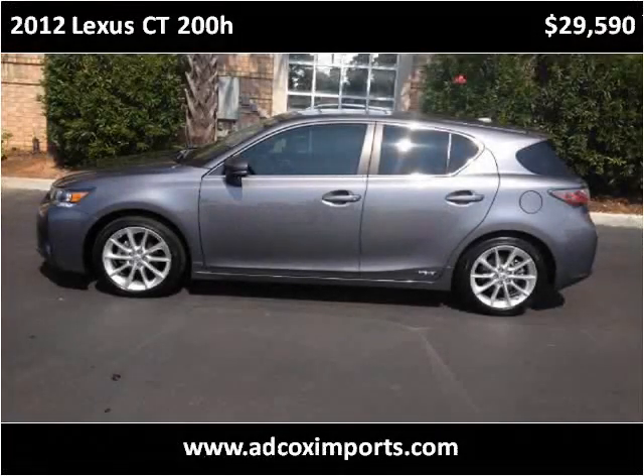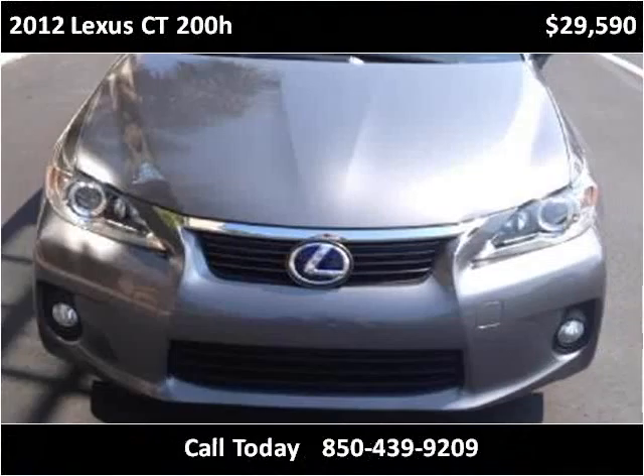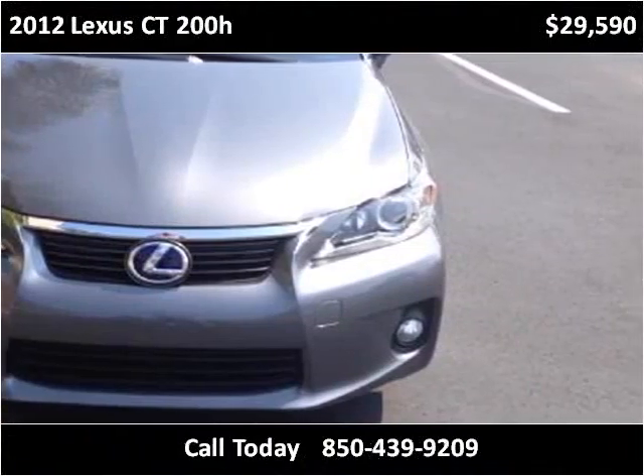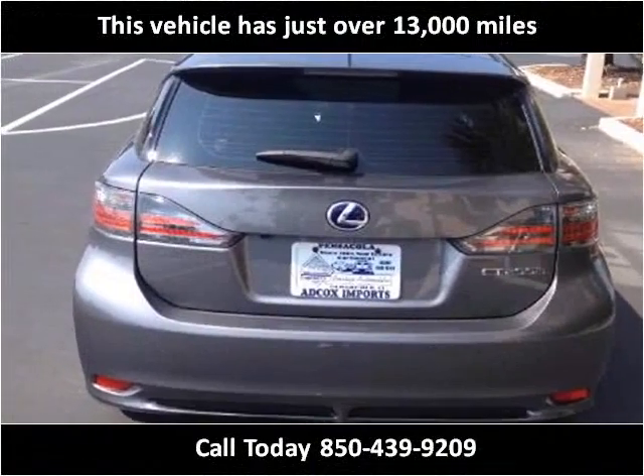This 2012 Lexus CT200H is available from Adcox Imports. This vehicle has just over 13,000 miles.